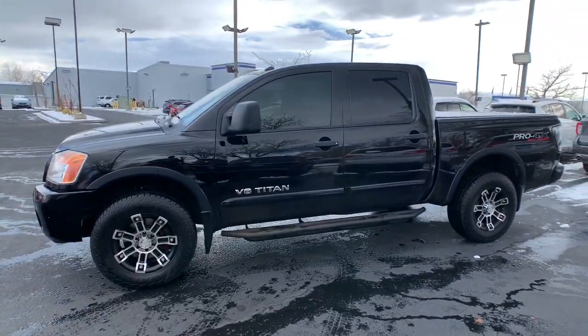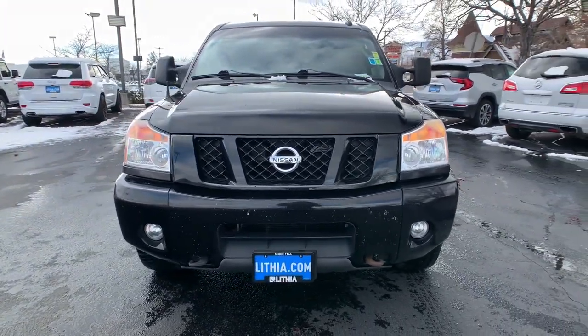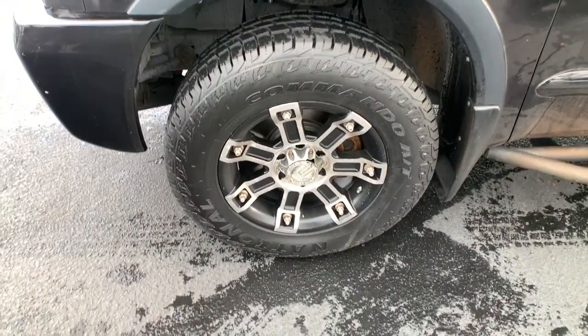These are just some of the great options this vehicle comes with: keyless entry, 4x4, 8-cylinder engine, iPod and MP3 input, fog lamps, leather-wrapped steering wheel, electronic stability control, trailer hitch, power driver's seat, and aluminum wheels.